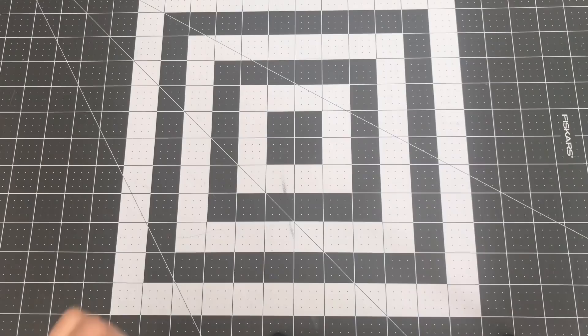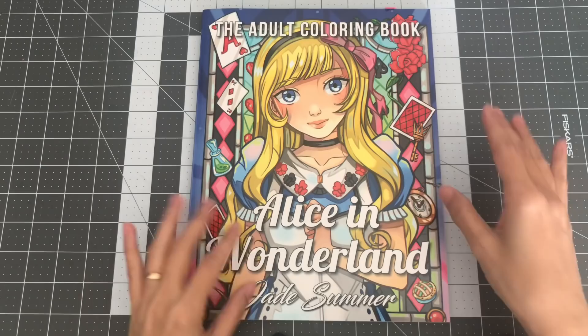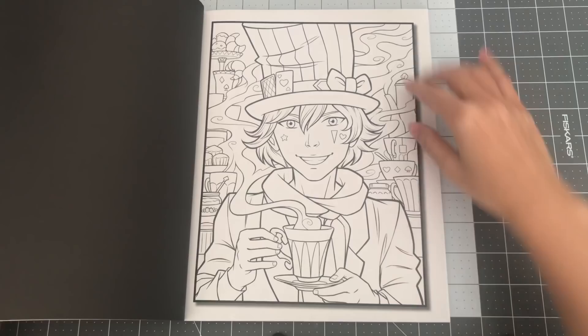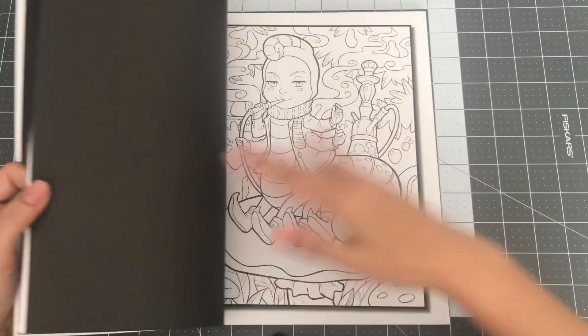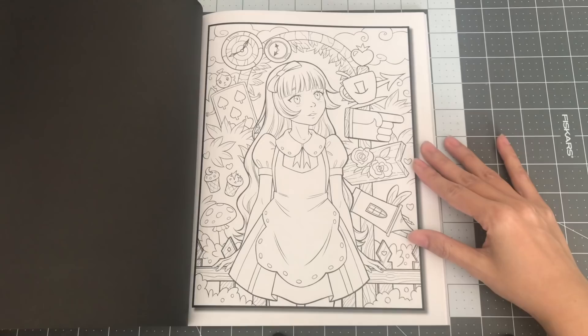This is the Alice in Wonderland coloring book — also comes with two of each. Very cute version of Alice in Wonderland. So this is Alice in Wonderland by Jade Summer.